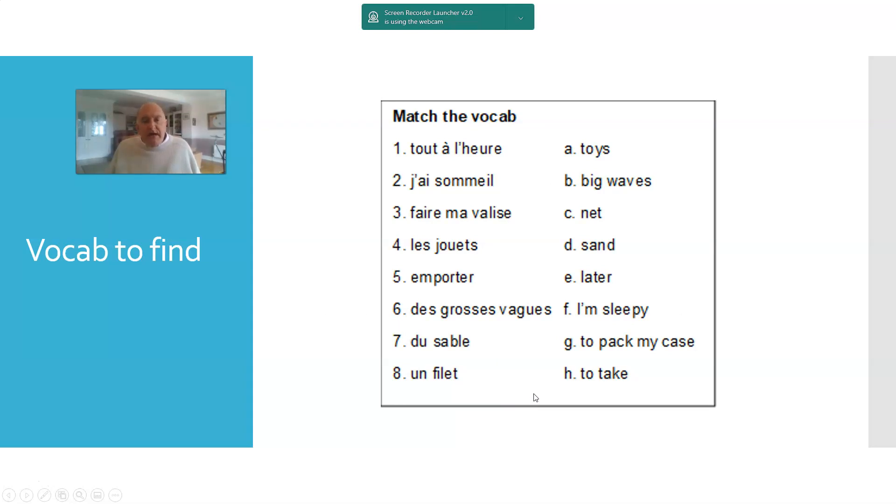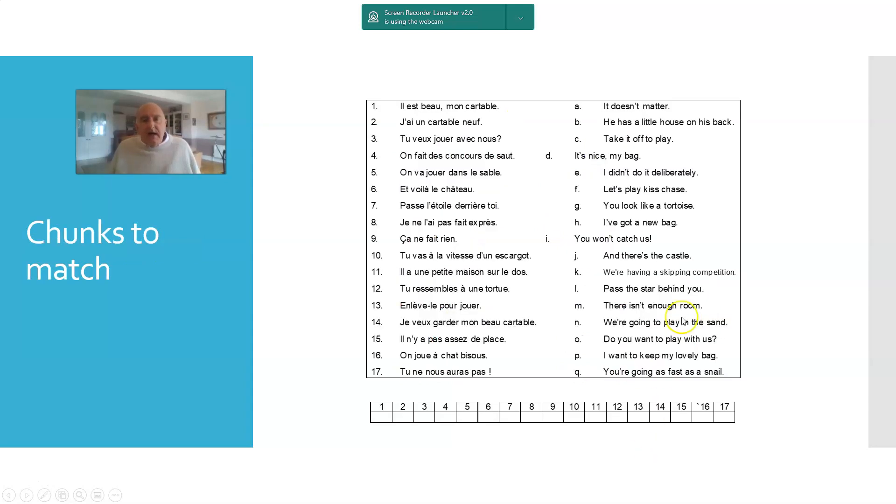Another way of approaching vocab to find is a matching task — the classic thing of words on the left, here some French words, matching them with English on the right. And in a similar vein, you can match chunks: French chunks on the left, all taken from one particular cartoon, matched with translations on the right.